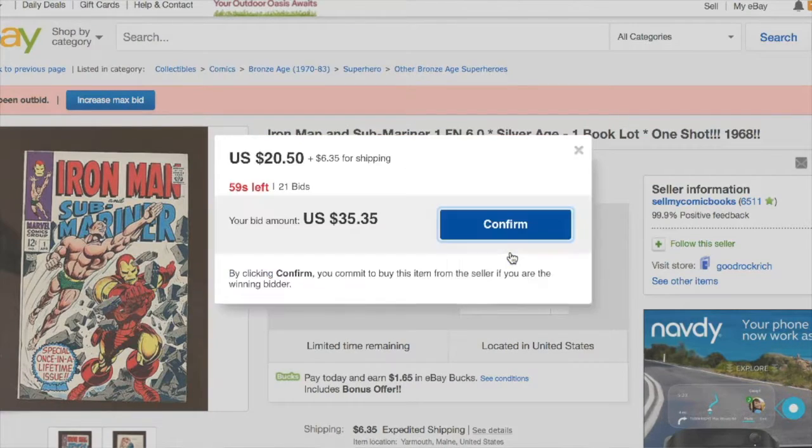We're going to try to snipe this item. It's at twenty dollars fifty cents with less than a minute to go. We're going to put in thirty-five dollars thirty-five cents to start with and see what happens. We're going to count this thing down — this is a live auction that Screencast-O-Matic is capturing — with thirty some seconds left. Tick tick tick tick, counting it down.